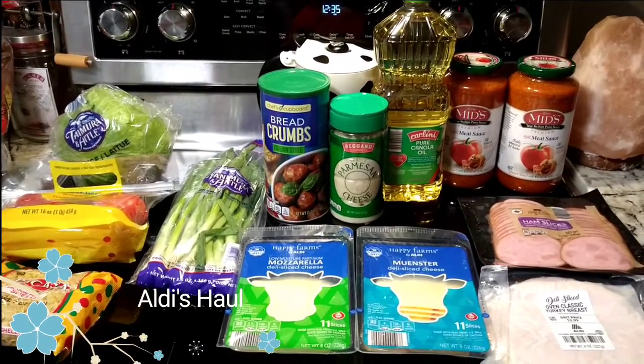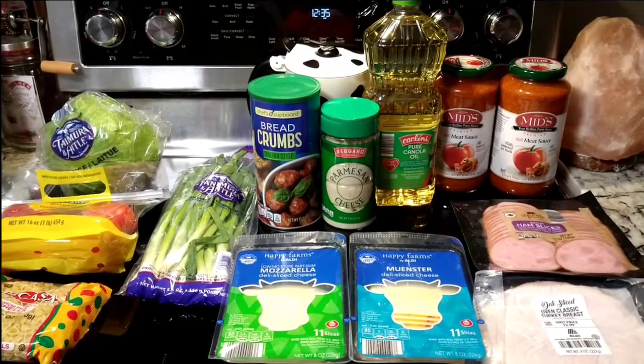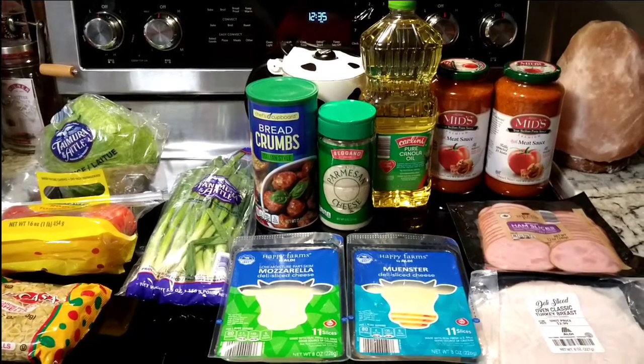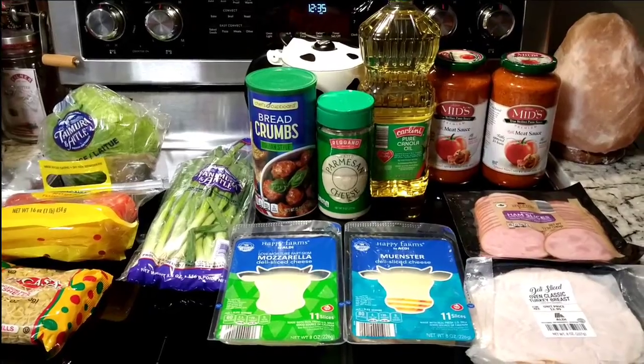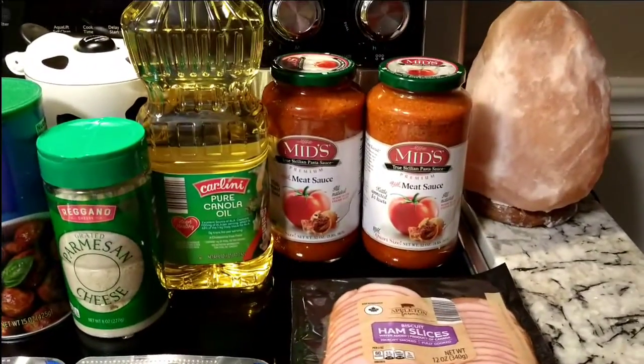Hello everyone, this is Gabby from a different place and I have an Aldi haul for you today. It is Tuesday, November 2nd, 2021. My total for today is $32.80.